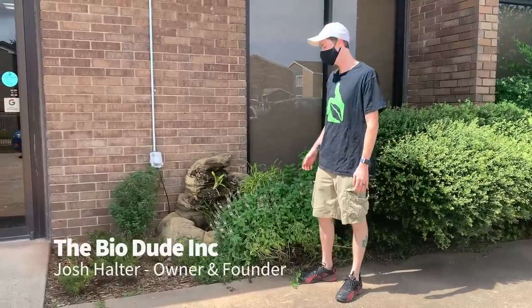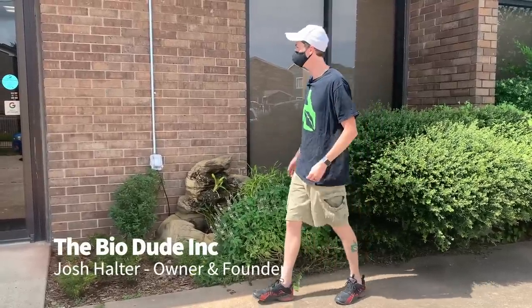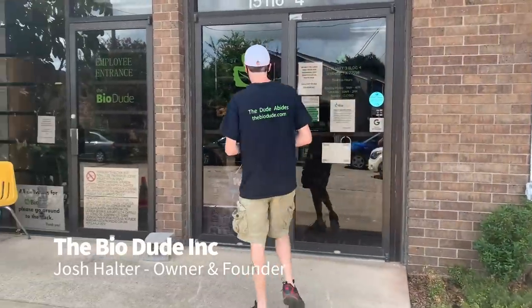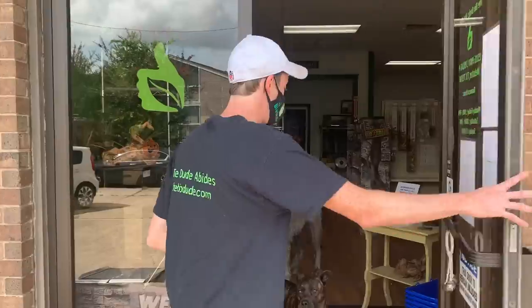Hey guys, how's it going? It's me, Josh Halter, owner and founder of The BioDude. I just wanted to give you guys a little bit of update. We're third quarter 2020, and I wanted to show you guys how BioDude Houston's doing. We've expanded a lot.